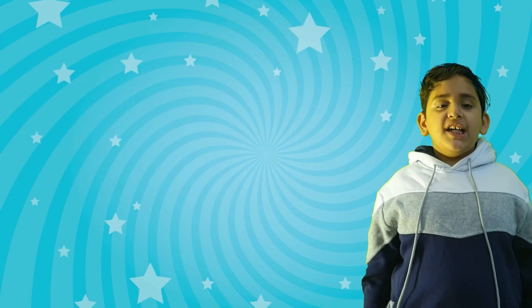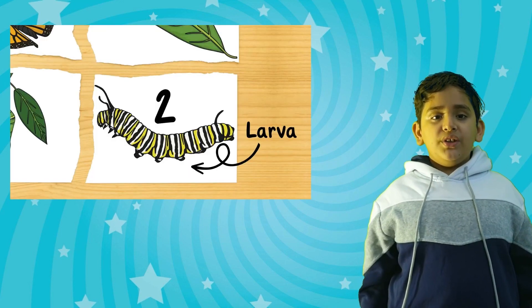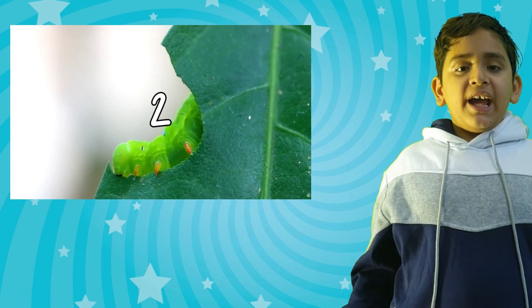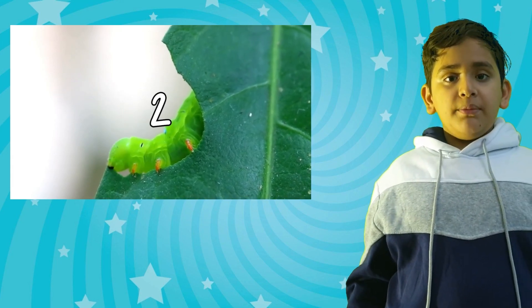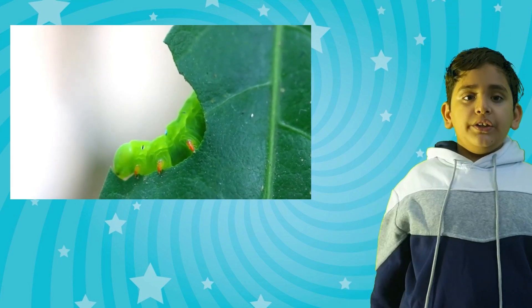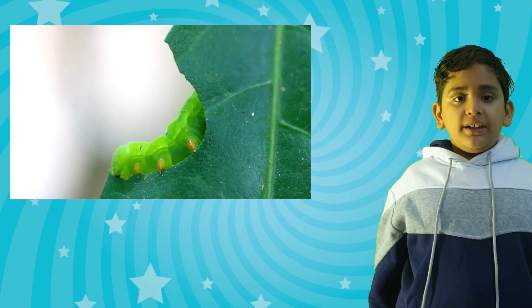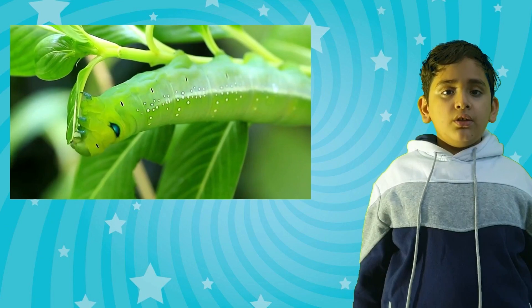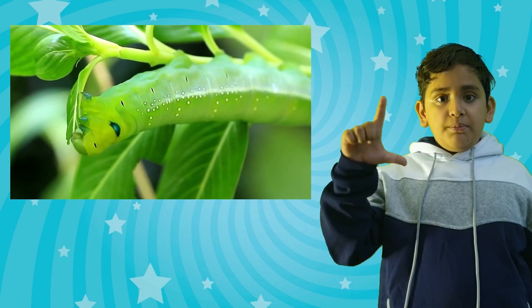Let's learn the second stage. The second stage is called larva. When the egg hatches, a larva or a caterpillar emerges. During this stage, a caterpillar eats a lot. When they continue to eat, their body gets bigger and bigger.